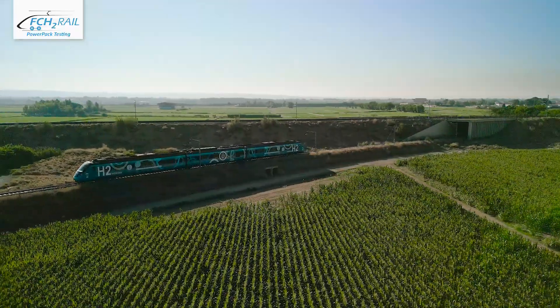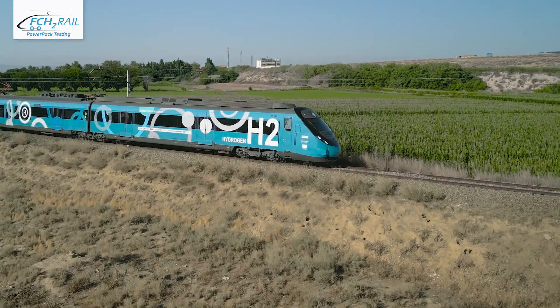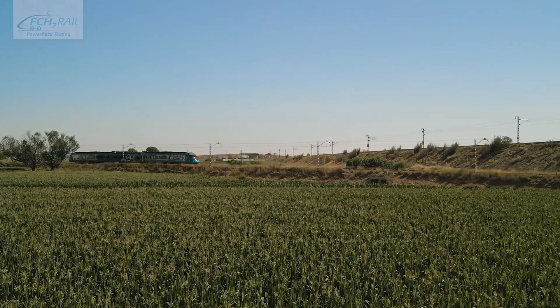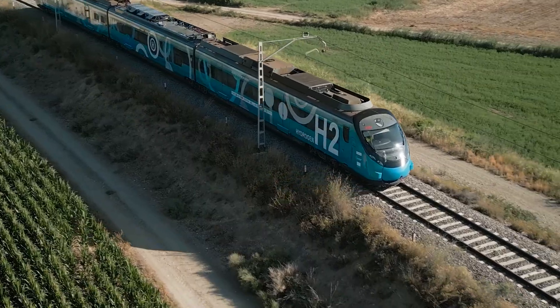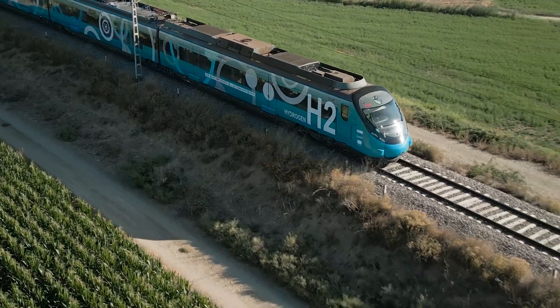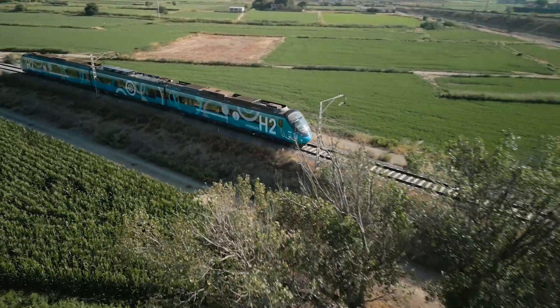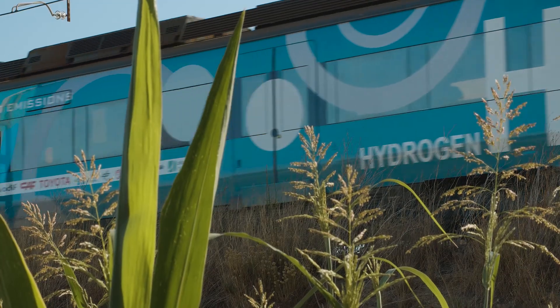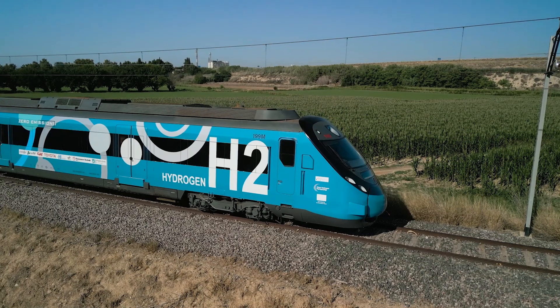Hydrogen train technology has the potential to transform our railways, making journeys cleaner and greener by cutting CO2 emissions even further. The promise of sustainability, economic viability and customer satisfaction — to embrace a better future.